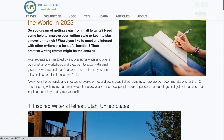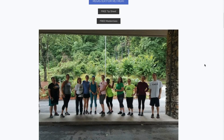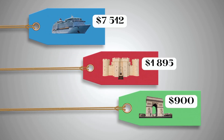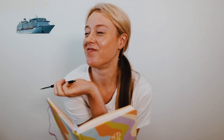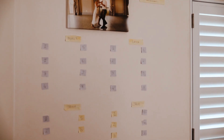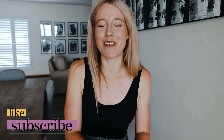Writing retreats are amazing opportunities for writers to focus on their craft and connect with like-minded individuals. However, many of these retreats can be expensive, with some costing hundreds or even thousands of dollars. I would love to attend one someday, but what if you could create your own writing retreat for a lot less? In this video I'll share the steps I took, how I stayed motivated, and how it impacted my writing. If you're looking to carve out time for writing without breaking the bank, give this video a thumbs up and let's get started.